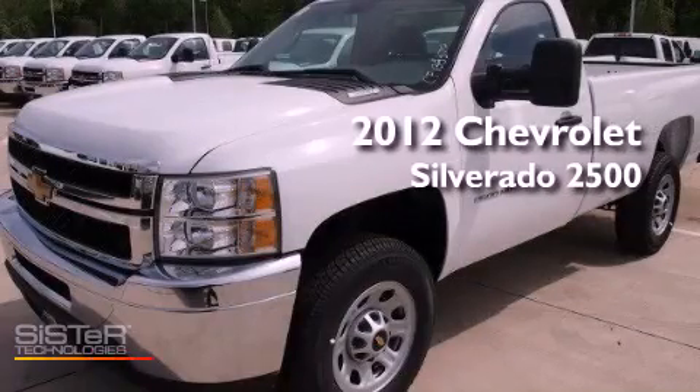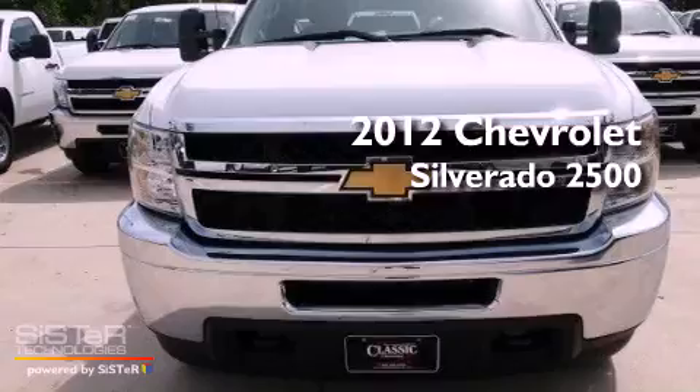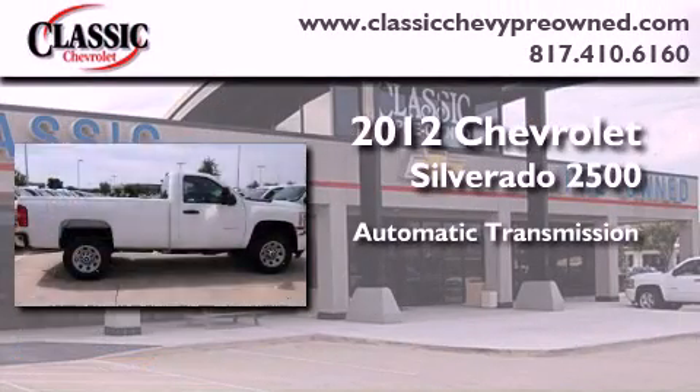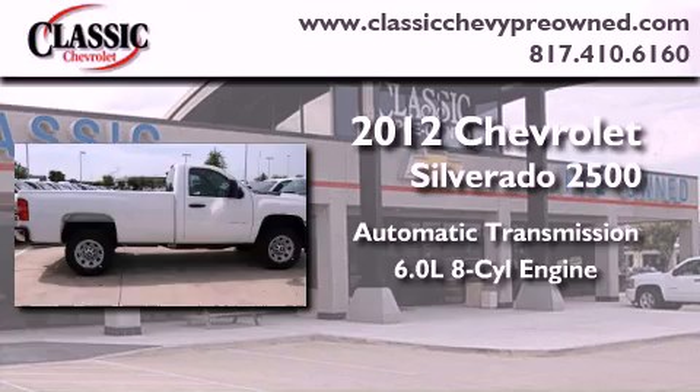This is a brand-new 2012 Chevrolet Silverado 2500. This vehicle has seating for three adults and a 6.0-liter V8.